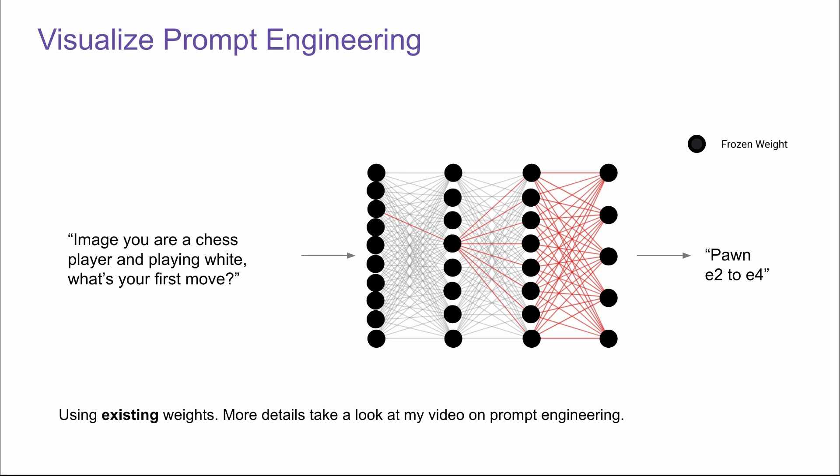Prompt engineering was considered a pretty promising way for different teams to build on the same foundation model. It's been proven it's not the best way, but it's worth including here. In prompt engineering, we're using all existing weights — the weights of the model are all frozen. We're just trying to retrieve the best response from this model. Although prompt engineering is not a good way to do quality improvements on an existing model, it's a pretty good way to utilize existing applications like Gemini and ChatGPT.